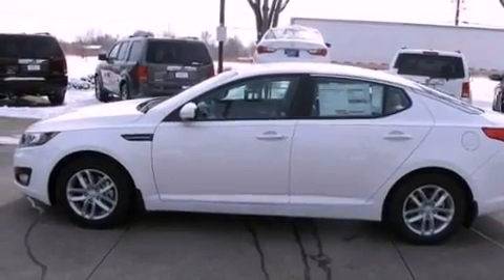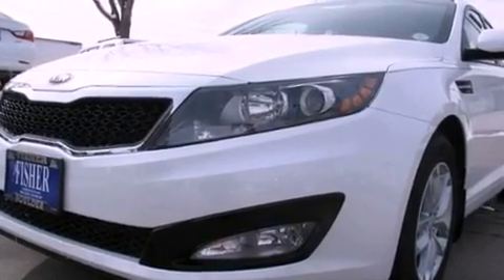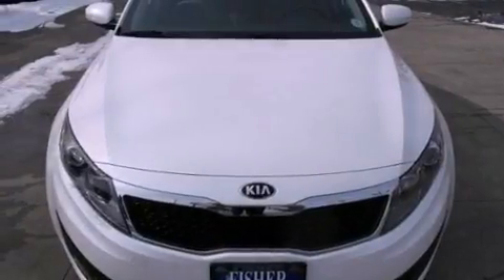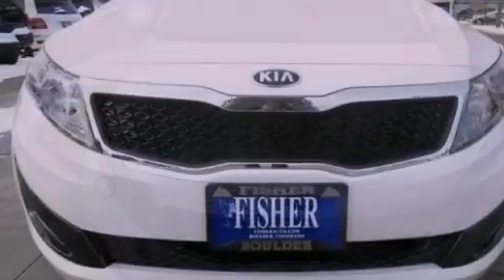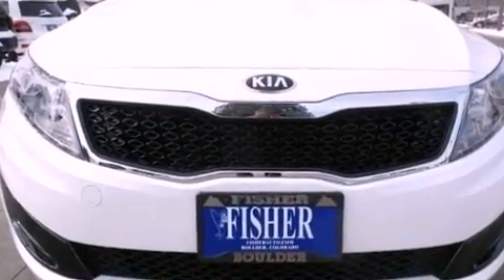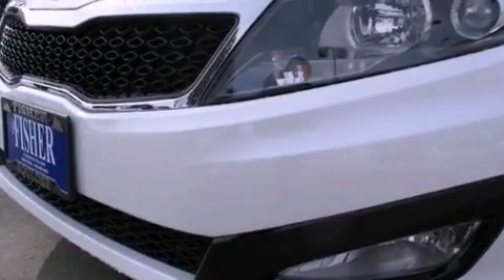The following features are also included: air conditioning, cruise control, a rear window defroster, a chrome grille, front fog lights, rear impact crumple zones, an anti-lock braking system, side impact airbags, a keyless entry system, and an auxiliary power outlet.